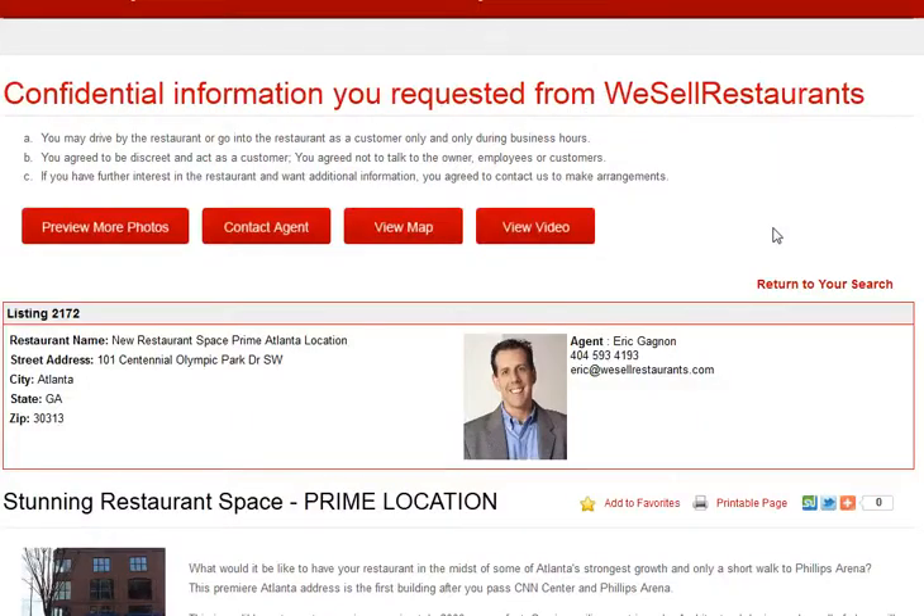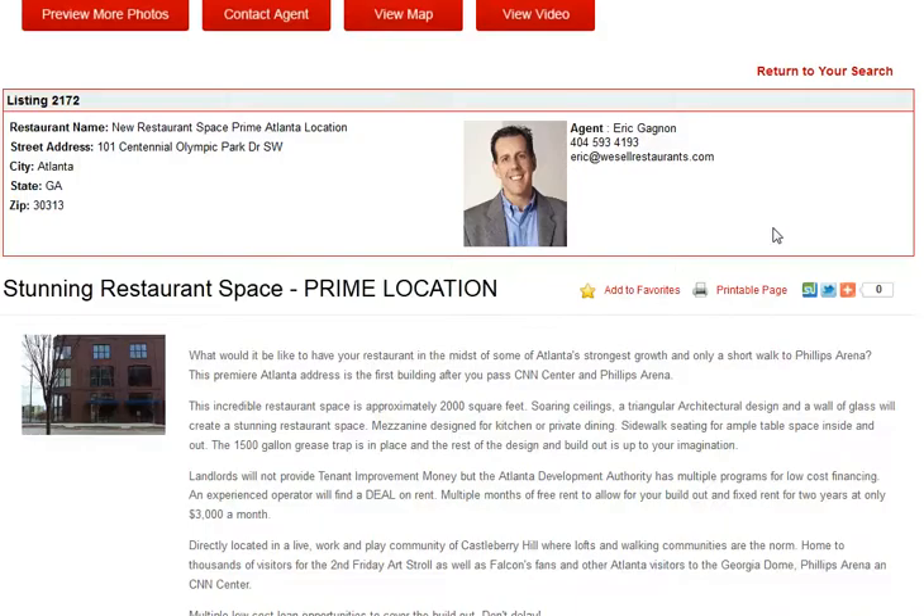That's it — you're done. You're now registered as a buyer on We Sell Restaurants. Every time you return, all you need to do is enter your email address and password for instant access, 24 hours a day. If you have any questions, give us a call and let us know how we're doing in satisfying your need to purchase a restaurant. Remember, our name says it all — We Sell Restaurants.